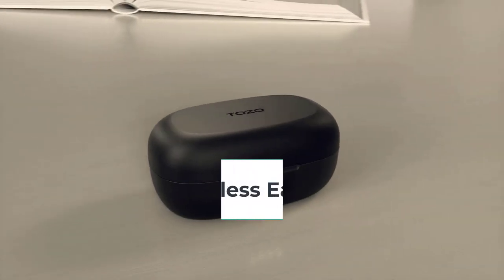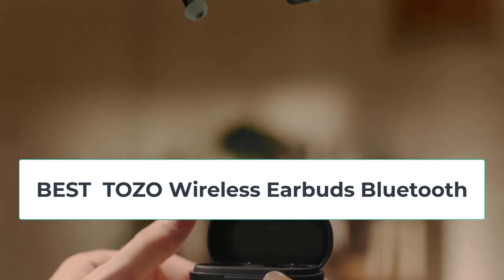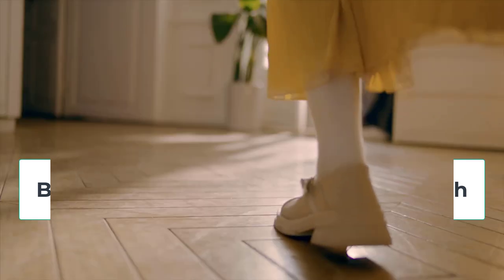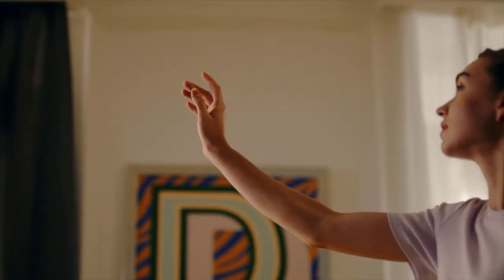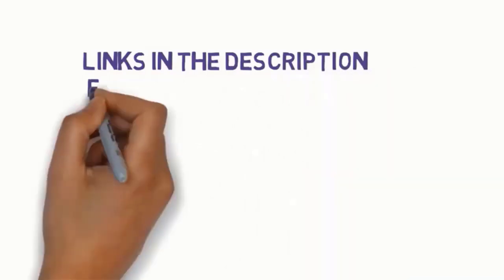Hi everyone, are you looking for the best TOZO wireless earbuds? In this video we will look at five of the best TOZO wireless earbuds on the market. We have included links in the description so make sure you check to see which one is in your budget range.